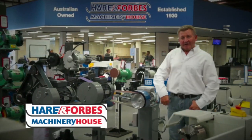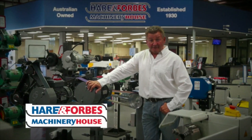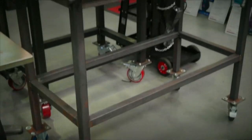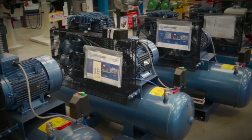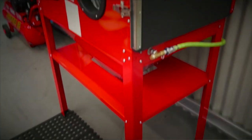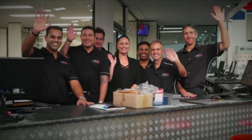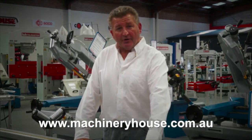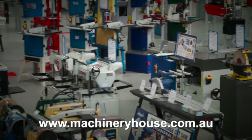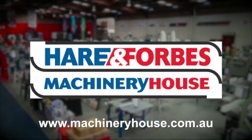Hare and Forbes Machinery House has been family owned and operated for over 85 years, and it's easy to see why. Planning on welding? Look at these welding tables and clamps. Air compressors and different air tools. Sandblasting cabinets through to spray guns. Everyone is welcome at Machinery House. There are competitive freight rates around Australia, and you can buy online at machineryhouse.com.au. Remember, Hare and Forbes has the range.